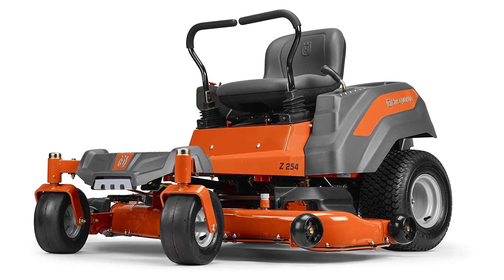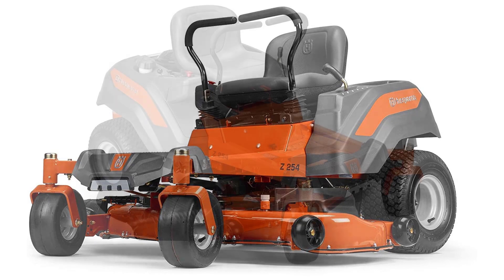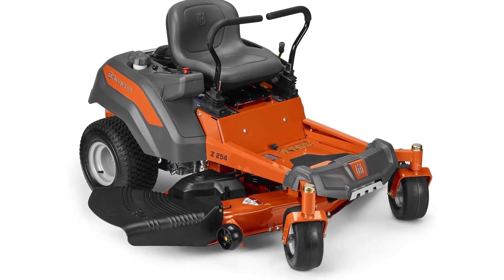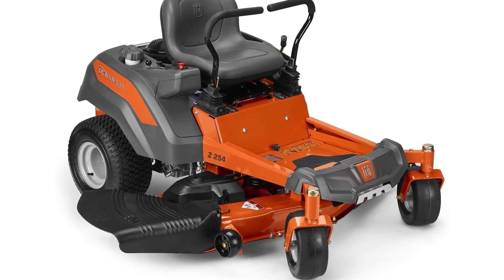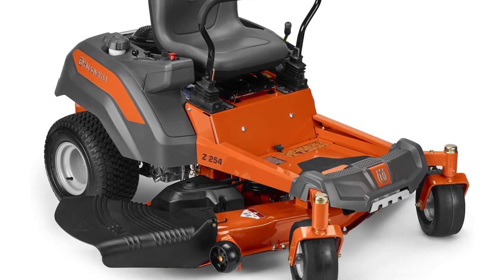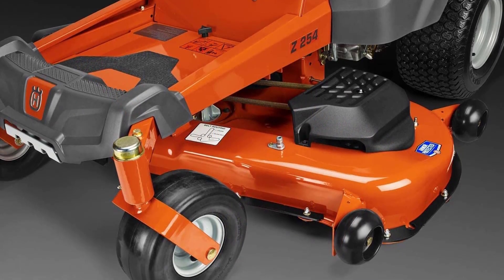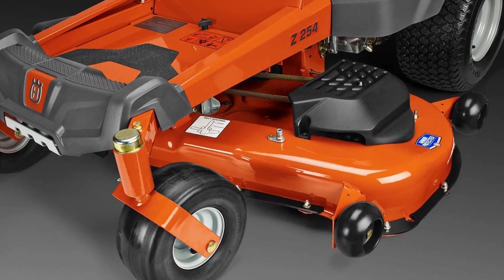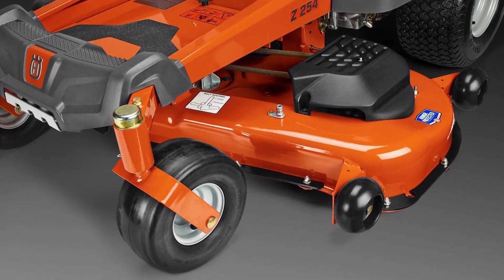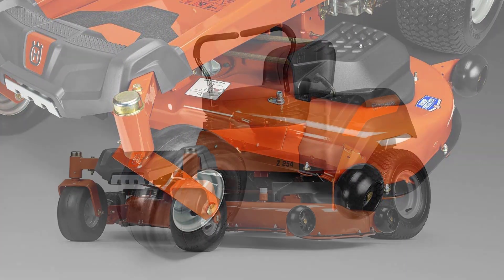Go up to 2.2 mph faster than previous models. The cutting deck's grass bag has a capacity of at least 2.6 bushels and is made of an extremely durable and puncture-resistant material. The 13-inch front and 11-inch rear pneumatic tires are wider than previous models and are designed specifically for high-performance applications. Choose the Husqvarna Z254 54-inch 26HP Kohler Hydrostatic Zero-Turn Riding Mower for performance and durability.